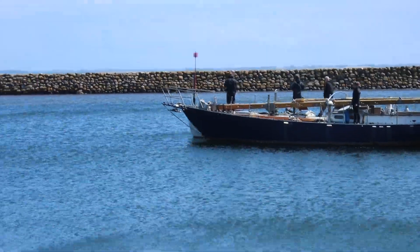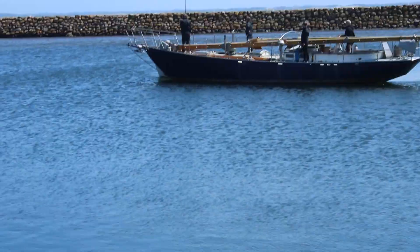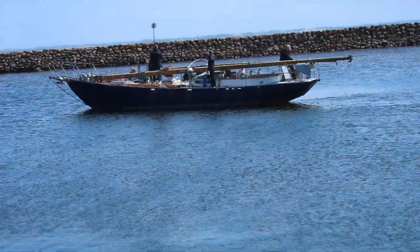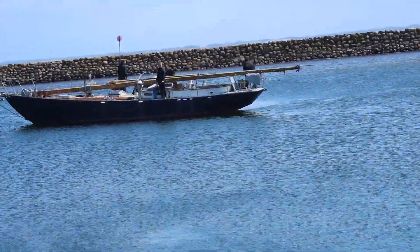The wind wasn't exactly in a cooperative mood, but I had to get Ophelia to the crane that day if I were to have any chance of getting a haul-out the next one. Or so I thought.